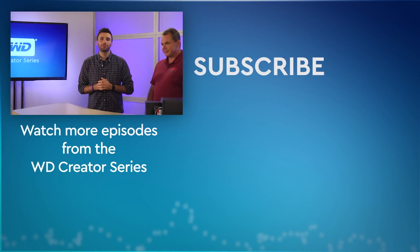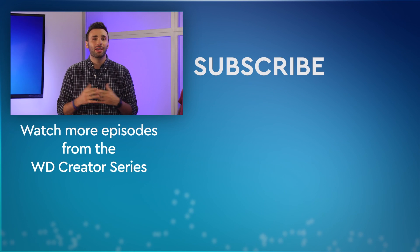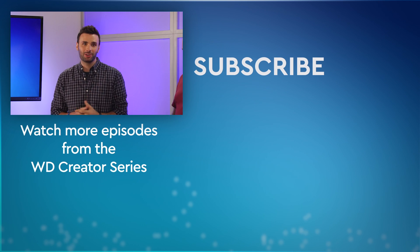That's it for this episode. You'll find everything you need to know about these products and more at WD.com. Be sure to subscribe to our channel and leave your comments below. Thanks for watching — we'll see you next time on the WD Creator Series.